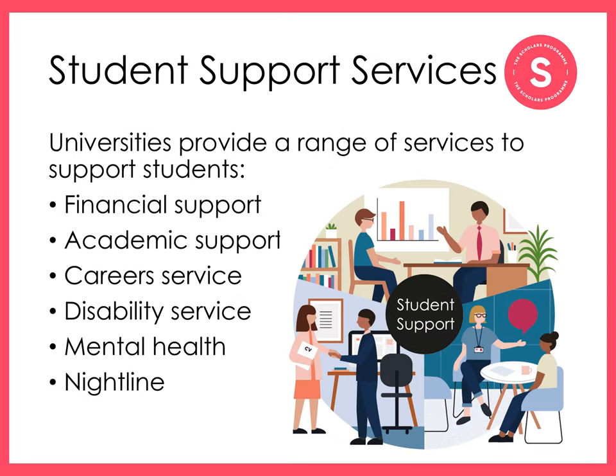Although you become more independent when you live at university, that doesn't mean that you're alone. Universities have a range of support services and facilities available to you if you need help at any point during, and sometimes even beyond, your studies. Financial support services can help you with budgeting, getting evidence for student finance, and help work out which bursaries, scholarships or hardship funds you may be eligible for.